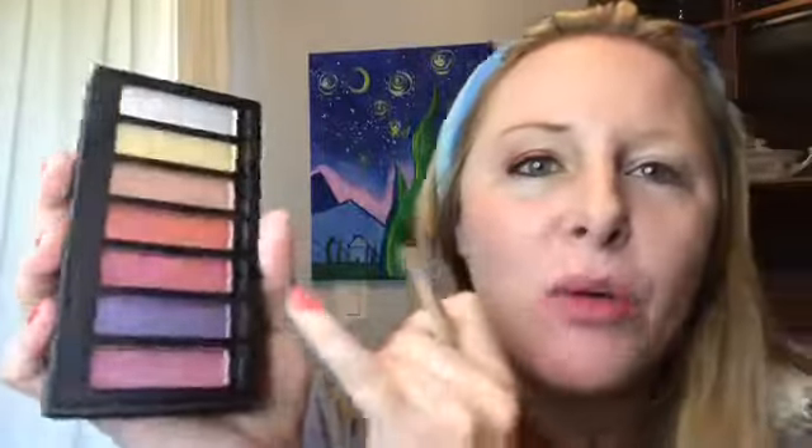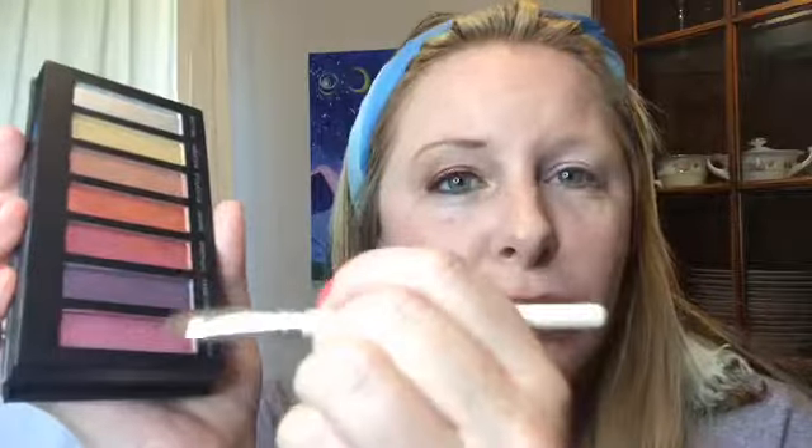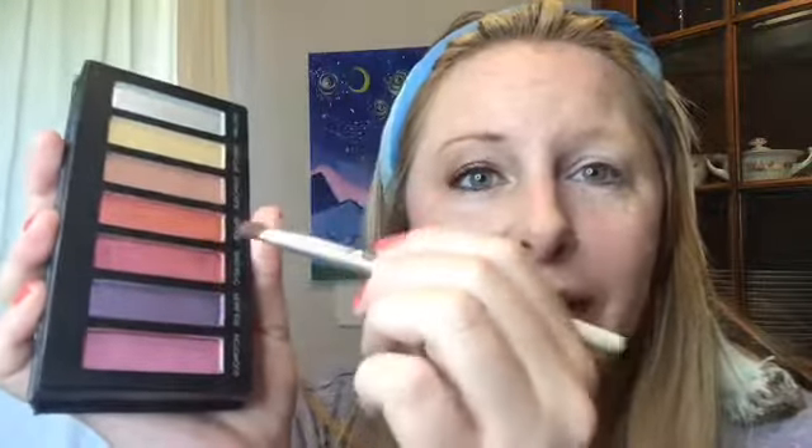I'm going to start with this color here. It looks almost hot pink and it's called Sarcastic. What I love about this color is that depending on which direction you're going on the palette, it can mimic a red if you're headed this way, or a pink if you're headed this way. So it's a bit of a chameleon, and I love it for that.